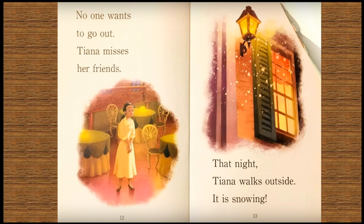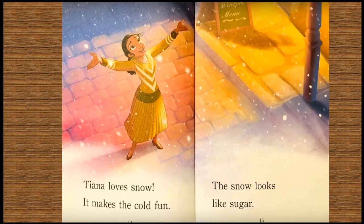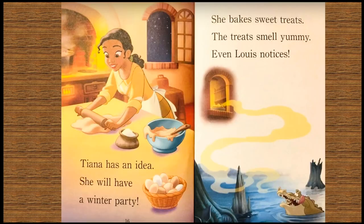That night, Tiana walks outside. It's snowing. Tiana loves snow — it makes the cold fun. The snow looks like sugar. Tiana has an idea.